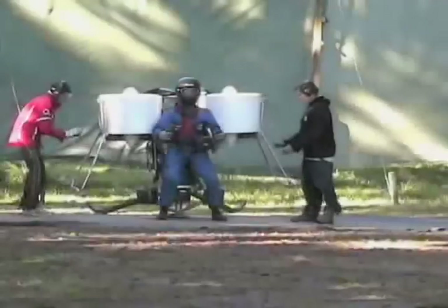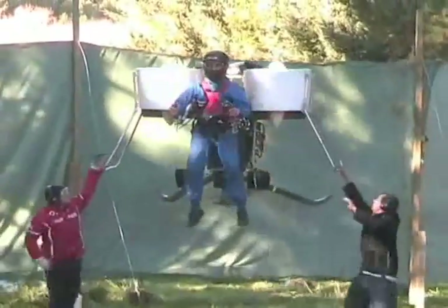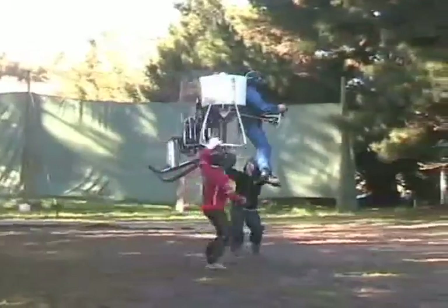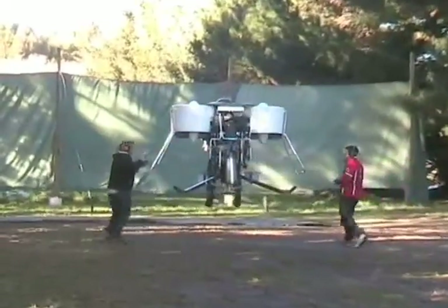The company says the machine can fly for 30 minutes fueled by regular gasoline. Test flights so far have not flown higher than about six feet above the ground, but Martin says he plans to take it to 500 feet within the next six months. Theoretically, the jetpack can fly up to 8,000 feet.